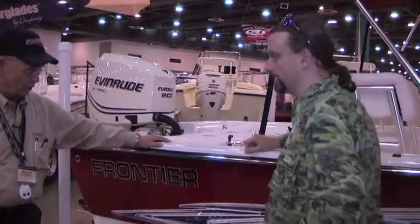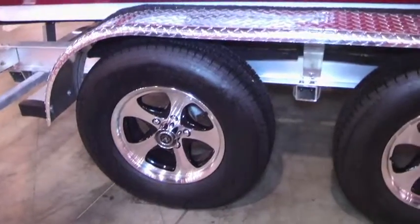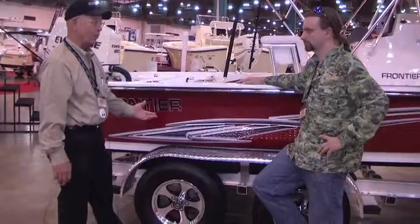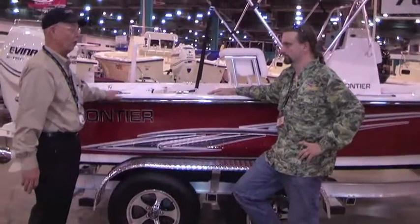Let's talk about the trailer. It's an aluminum trailer with torsion axles. This one does have aluminum mag wheels on it. Everything we sell comes with a spare tire and wheel. It does have all stainless steel hardware.